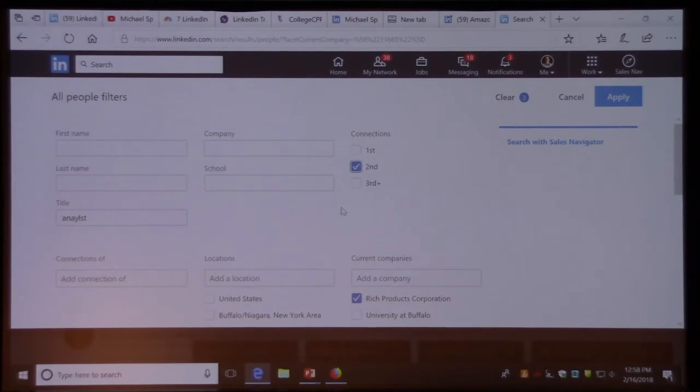I would also select second-degree connections and start there — that means you have at least one common connection. Not that you have to reference that person, but it's somewhat in your network. Maybe it's Melissa who's connected with someone at the company. You could say, 'Hey Melissa, I see you're connected with John who graduated in 2012 and is working at Amazon — how well do you know him? Can you make an intro?'